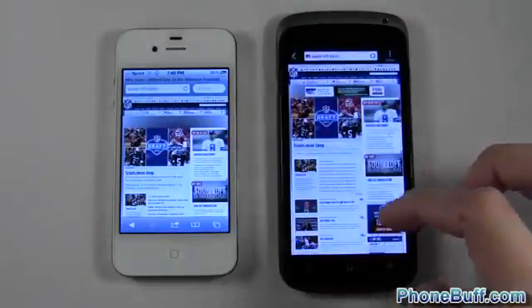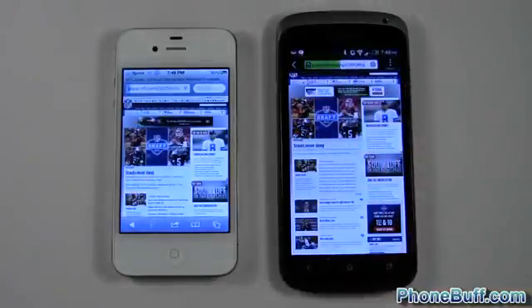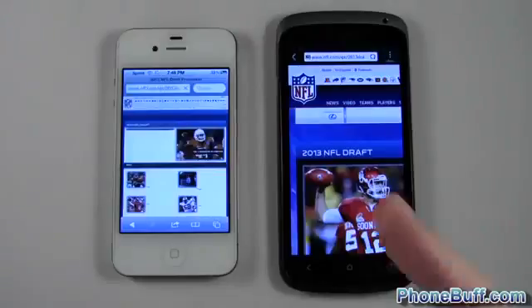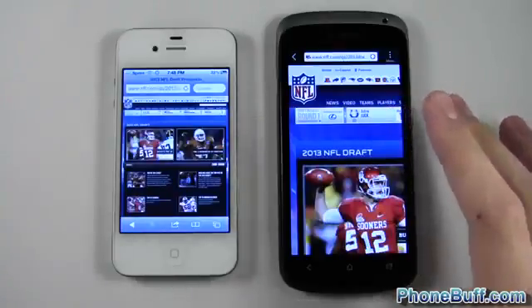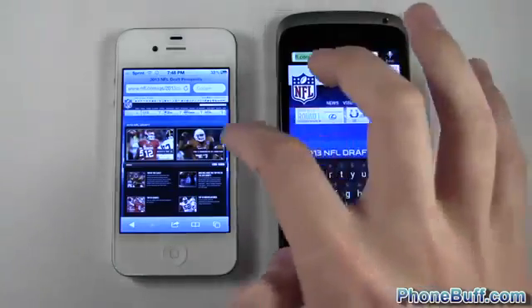So far I'll say it's two to one. We'll load up a news article on the NFL site. The One S is done and the iPhone 4S is still going, so overall the One S beat out the iPhone 4S on the NFL site.